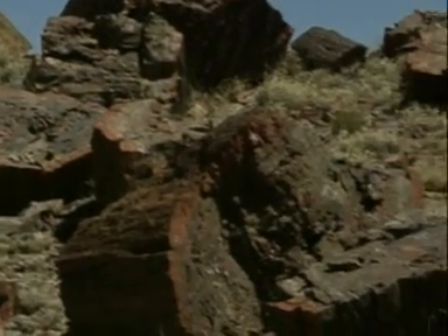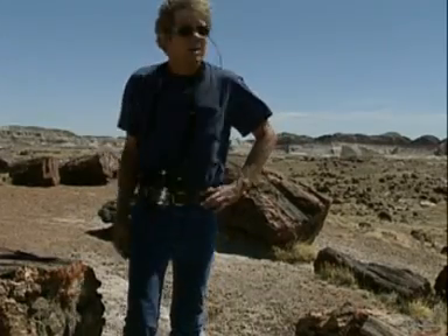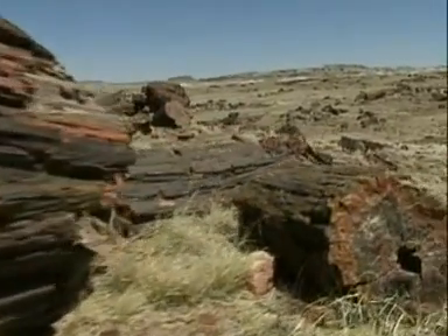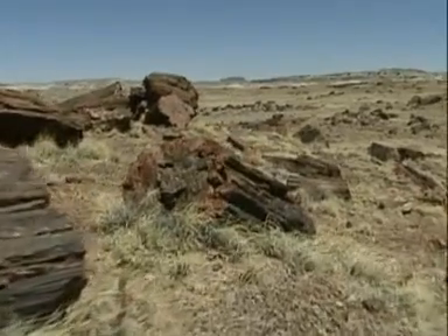These are giant trees that have turned to stone. Now it's pretty obvious that there were giant pine forests somewhere nearby. With some trees, judging by the length of these trunks here, they were over 75 meters high. Now you look around, there's not a tree in sight.